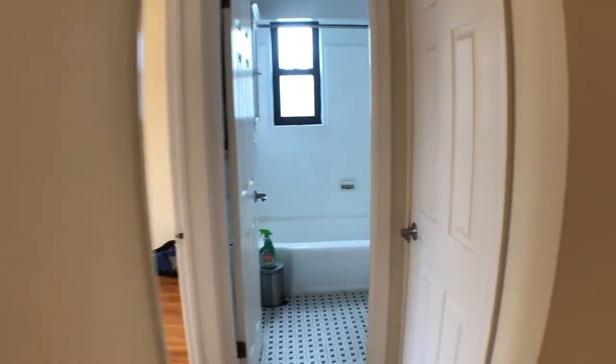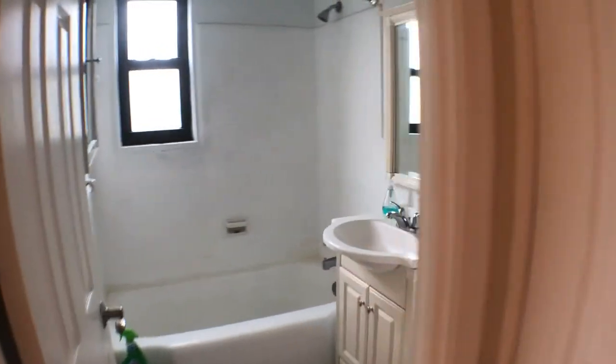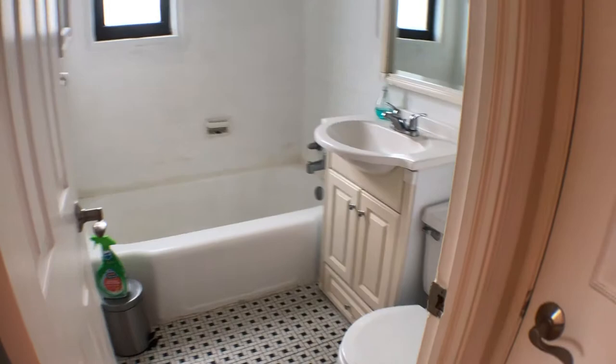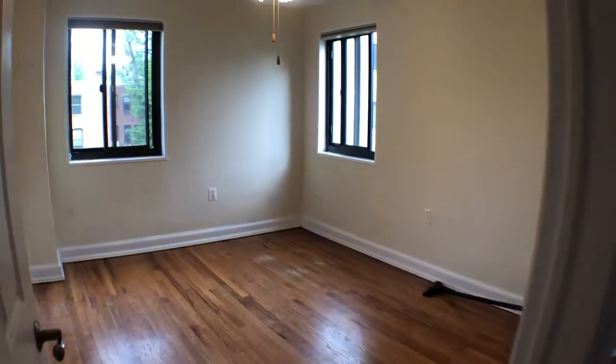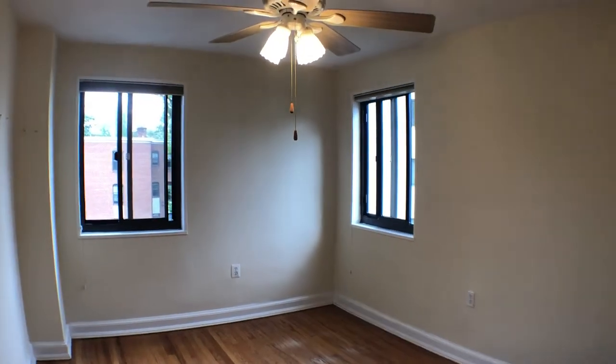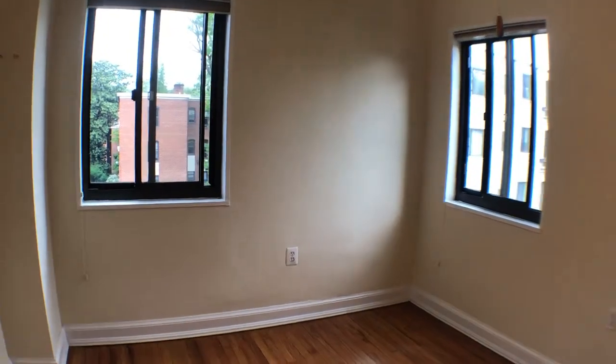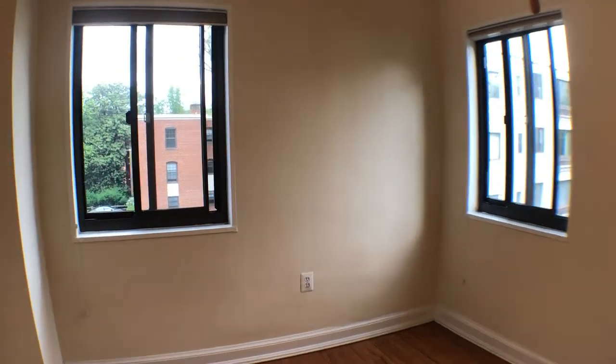Turning back around, here is the bathroom area and then the bedroom area. The bedroom has a ceiling fan and two windows. I'm going to open up the closet doors.